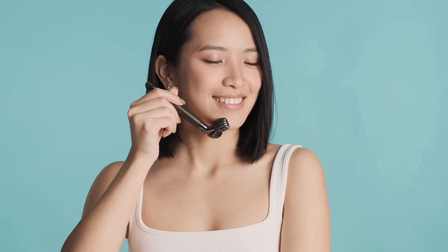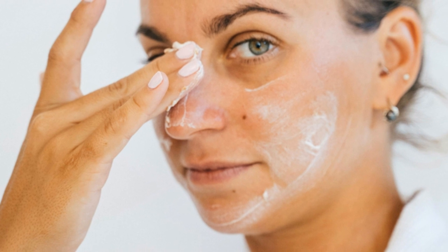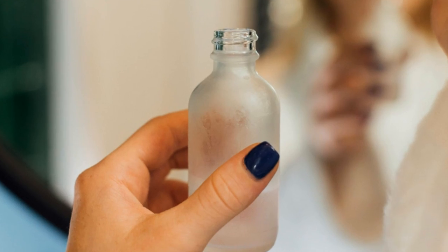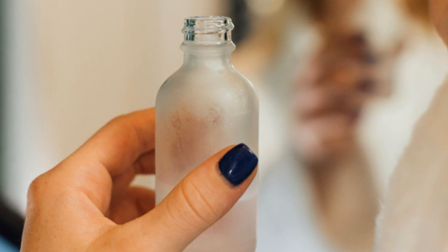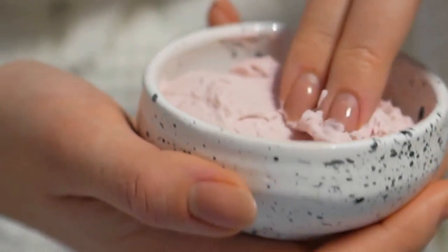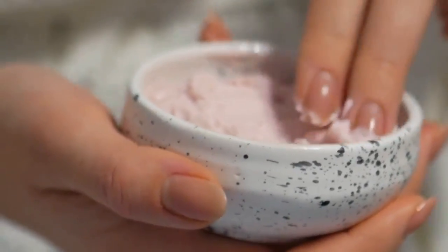Section 5: Hydration — Quenching Your Skin's Thirst. Hydration is the lifeblood of glass skin, infusing your complexion with a dewy, plumped-up radiance. It's about replenishing moisture, restoring your skin's natural barrier, and creating a smooth, supple canvas. For dry skin, layering hydrating products is key. Start with a humectant-rich serum like hyaluronic acid, which draws moisture from the air into your skin. Follow with a rich moisturizer packed with emollients like shea butter or ceramides to lock in hydration and prevent moisture loss.